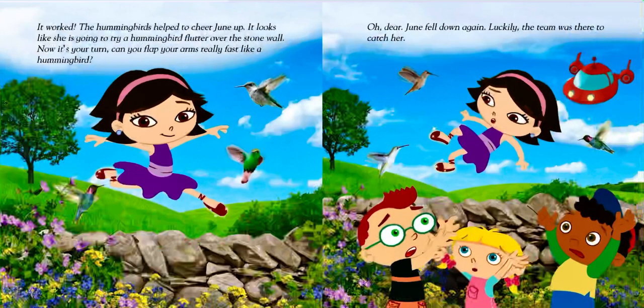It worked! The hummingbirds helped to cheer June up. It looks like she is going to try a hummingbird flutter over the stone wall. Now it's your turn — can you flap your arms really fast like a hummingbird? Oh dear, June fell down again. Luckily, the team was there to catch her.